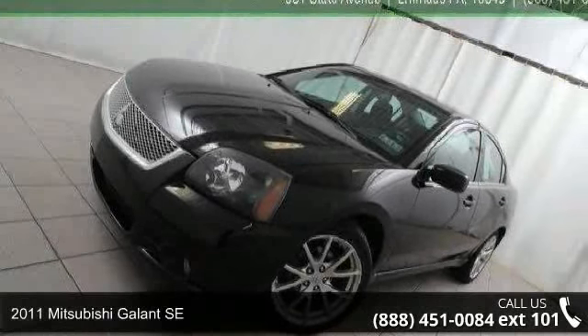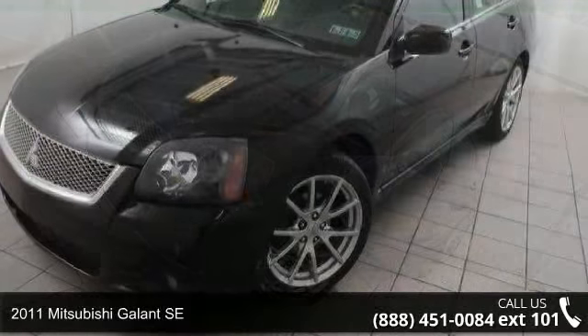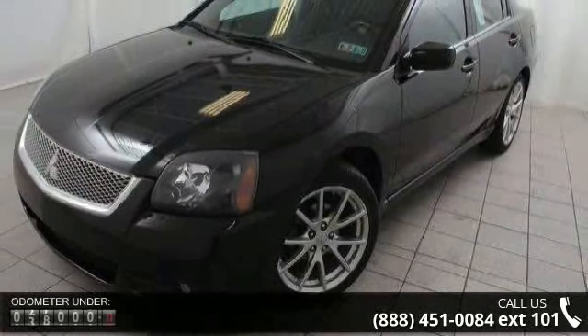Arrive in style with this 2011 Mitsubishi Galant SE. If you are looking for a first-rate auto, this one could be yours today.